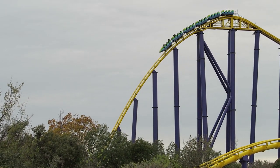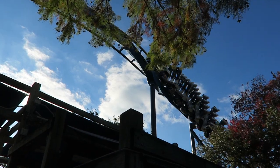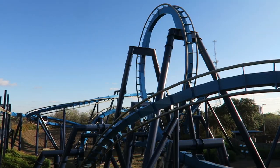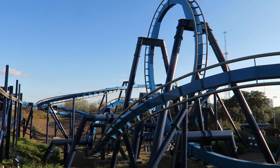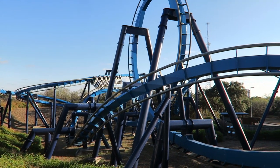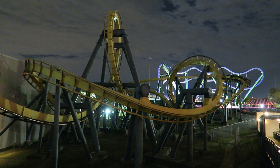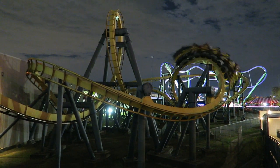Back to SeaWorld San Antonio — the park today has six roller coasters, but Great White still fills a significant role in the park's lineup. It is currently the park's only looping coaster. Great White is a Batman the Ride clone; B&M has built 12 inverts worldwide with this layout. When Great White opened, the closest one was 4 hours north at Six Flags over Texas.